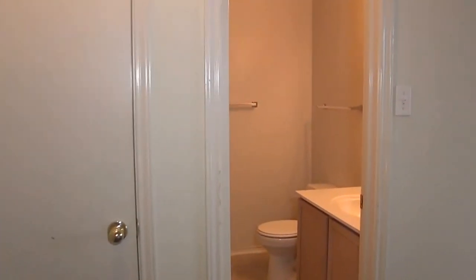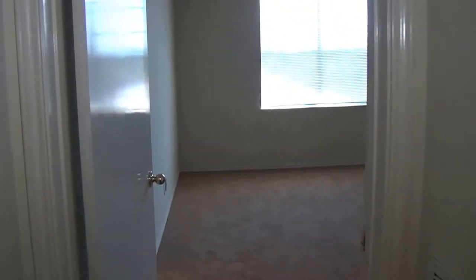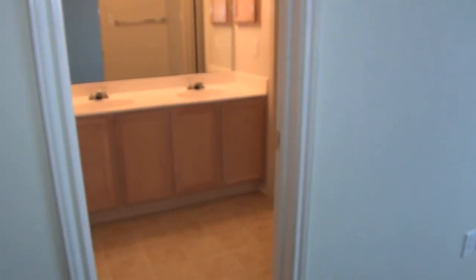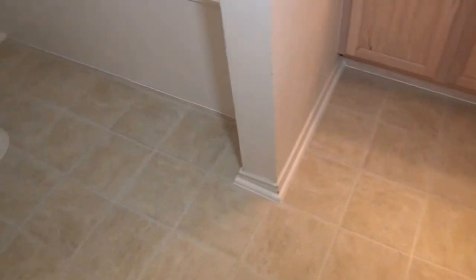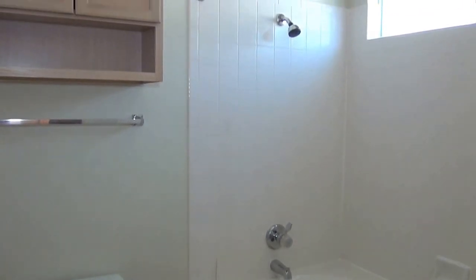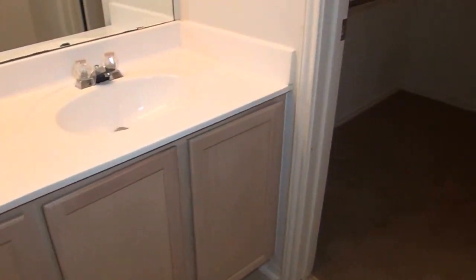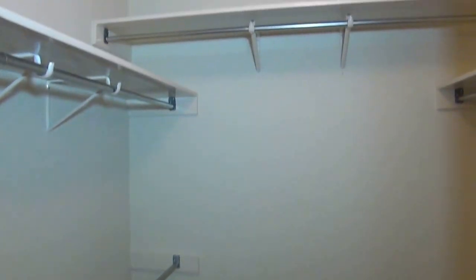And then we head over to the master bedroom — a large master bedroom with a ceiling fan and high ceilings. There are two closets in this master; this is the smaller of the two. The master bathroom has dual sinks with recent flooring updates, a garden tub and shower combination, and off to the side of the dual sinks is a second walk-in closet.